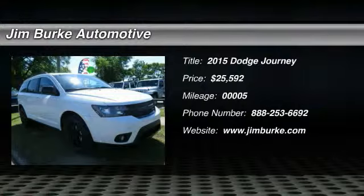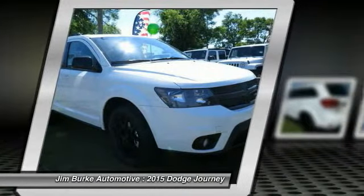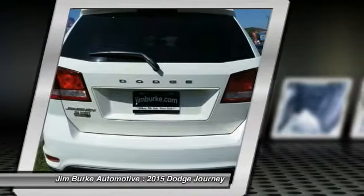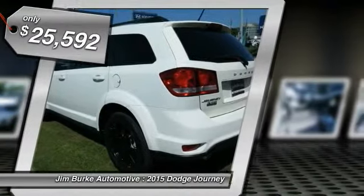The 2015 Dodge Journey combines the practicality of an SUV with the comfort of a car, all while boasting a style all its own. The Journey's optional third row seat, along with innovative features like a chilled beverage cooler and in-floor storage bins, make it a good and affordable alternative to a traditional minivan, and is priced below $30,000.